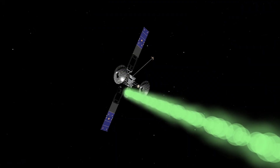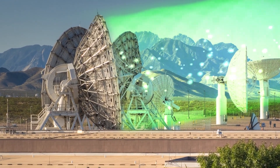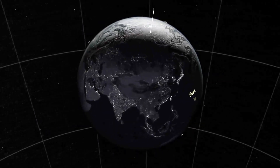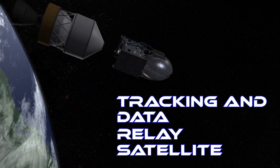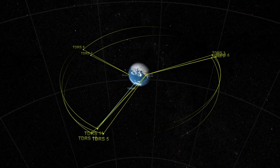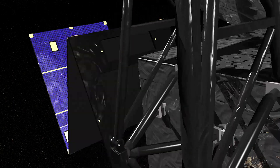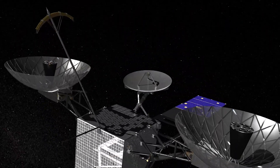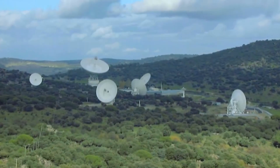Spacecraft in orbit can only communicate directly to ground stations on Earth if the satellite has a clear view of the ground station, which typically only occurs for a short period of time. The Tracking and Data Relay Satellites, or TDRS, are a fleet of specialized communication satellites in geosynchronous orbit. These satellites relay data from other spacecraft to ground stations, allowing NASA to provide near-continuous global communications coverage to missions in low Earth orbit.